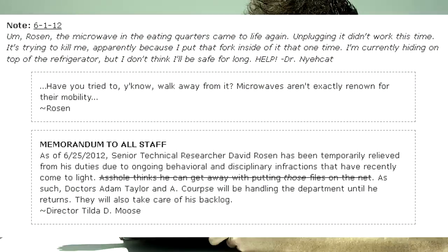Rosen, the microwave in the eating quarters came to life again. Unplugging it didn't work this time. It's trying to kill me — apparently because I put that fork inside of it that one time. I'm currently hiding on top of the refrigerator, but I don't think I'll be safe for long. Help! — Dr. Nickat. Have you tried, you know, walking away from it? Microwaves aren't exactly known for their mobility. — Rosen